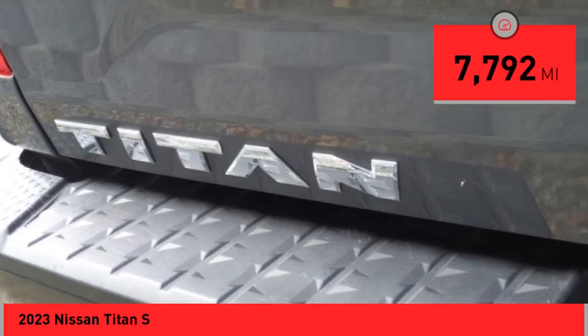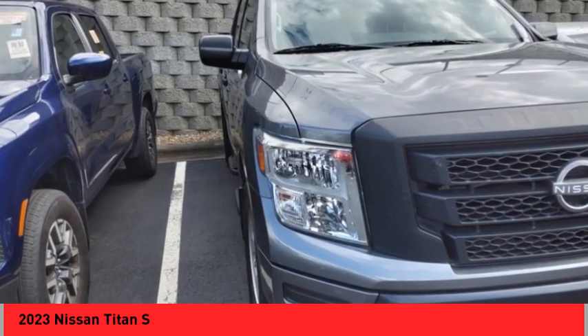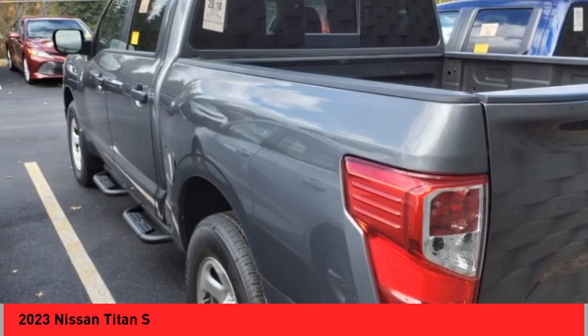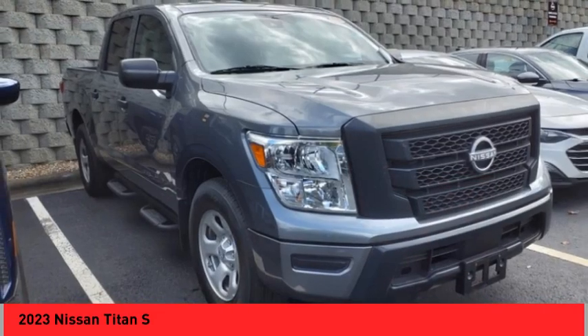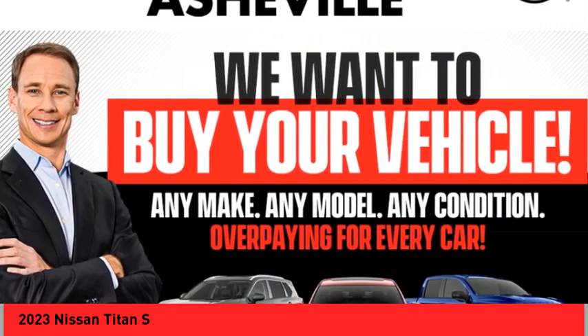Here are some of this vehicle's great options: rear step bumper, brake assist, remote keyless entry, four-wheel disc brakes, speed control, splash guards, front wheel independent suspension, electronic stability control, traction control, rear window defroster.